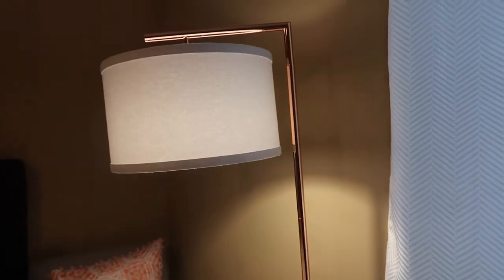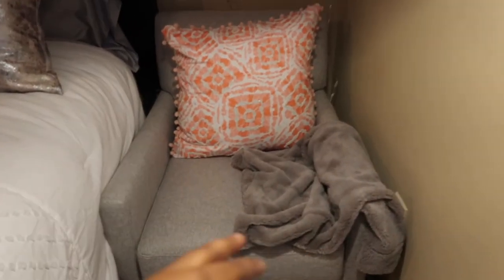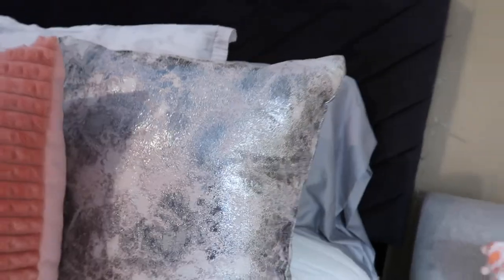The outer drapes are from Tuesday Morning, the sheer inner one is from TJ Maxx, and the rod is from Big Lots. I love the natural light from these two ginormous windows. Next to the window I have this arc lamp from Target with a rose gold hardware detail — I love the mid-century art lamp trend. I got the lamp from Home Goods along with a cool little pillow. It's a nice little spot where I actually do a lot of editing.